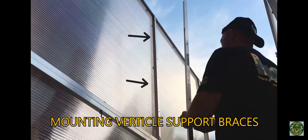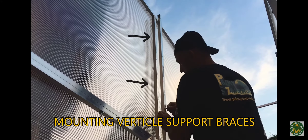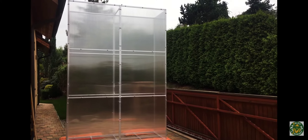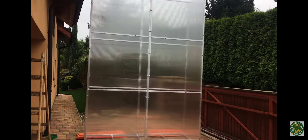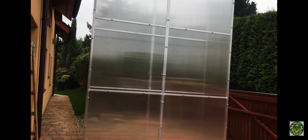Mounting vertical support braces: wider and larger glass houses must have both horizontal and vertical support braces to withstand severe winds and heavy wet snow falls.